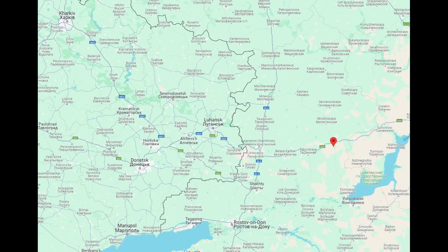Zoomed out on Google Maps, you can see this is in the Rostov district, which gets hit by drones quite a lot. So thanks so much for watching — hope you found my video interesting, and take care everybody.